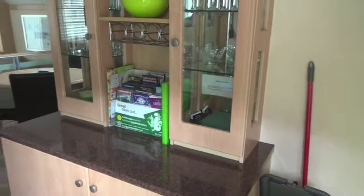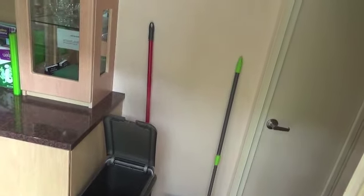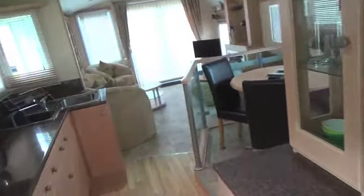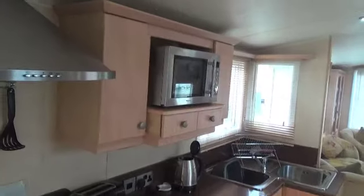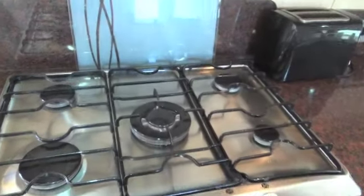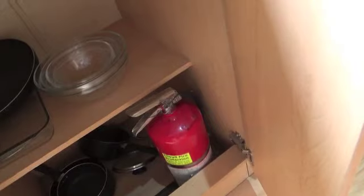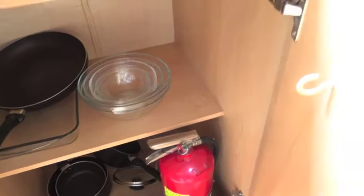Let's put some lights on. Right, kitchen first I think. There's a microwave there, five rings on the gas hob, a little top oven and an oven at the bottom. Plates, mugs, bowls, nice utensils, and a cupboard down here. We've got some pans and a fire extinguisher — let's hope we don't need that.